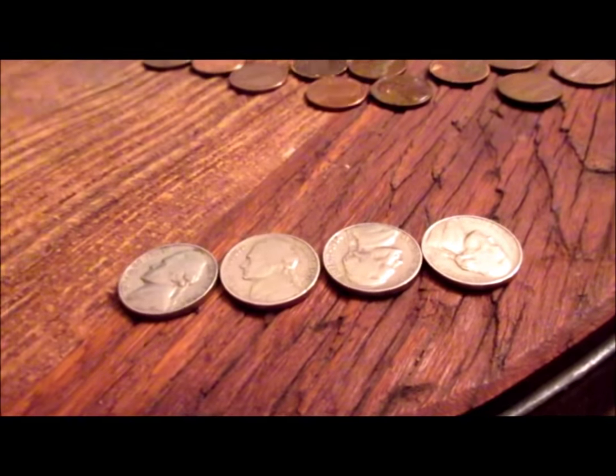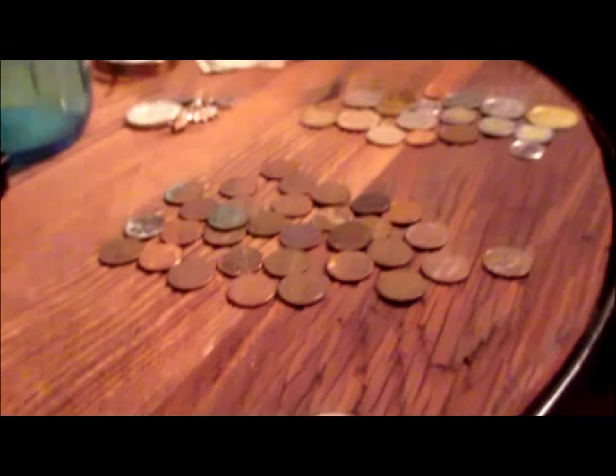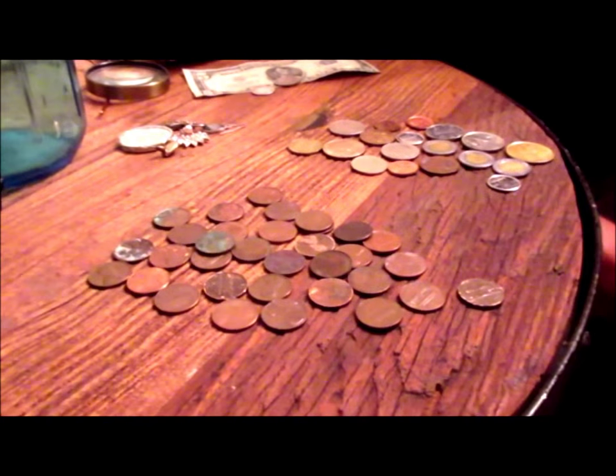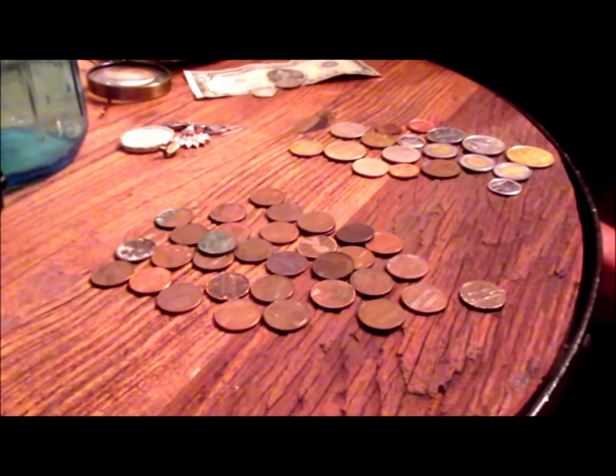And then what we got here — ultimately you got some 60s nickels. I don't know why — what do you keep those for? I don't know, numismatic value. Maybe some sucker will buy them on eBay or something.